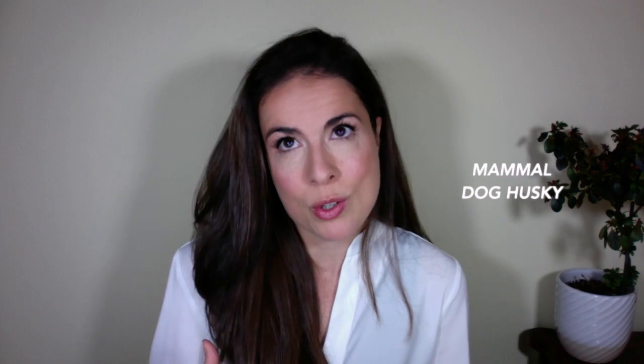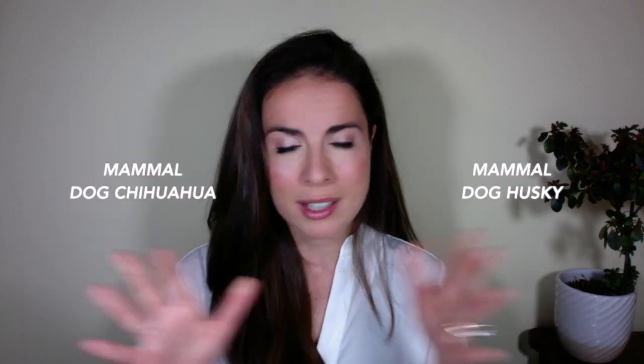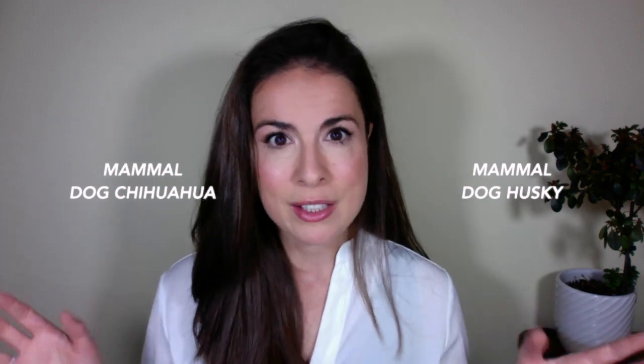An easy way to understand this is to think about dogs. Let's name some dogs in a bacterial style: we could have 'mammal dog husky' and 'mammal dog chihuahua.' These look quite similar, but one you would put to work pulling a sleigh and the other you would happily carry around in a handbag — and you wouldn't swap them over. Bacteria are the same; they all have their own strengths and advantages.